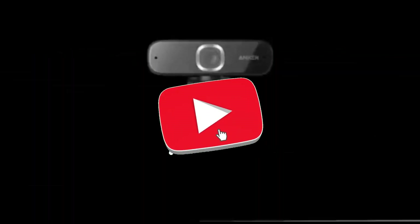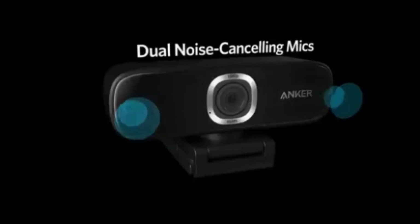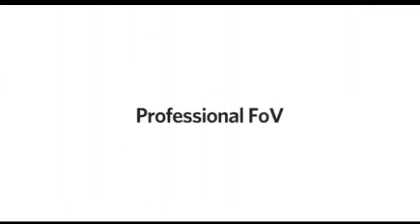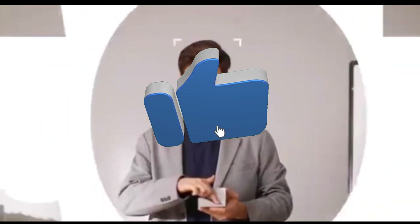Extend your frame and capture more of your surroundings. The wide-angle lens is ideal for exhibiting your setup or involving your viewers in a more thorough view, boosting the overall streaming experience. The PowerConf C300's dual noise-canceling microphones ensure that your voice is heard clearly and crisply, giving professional-grade audio quality for your viewers.